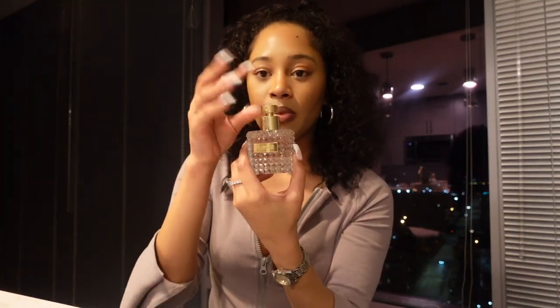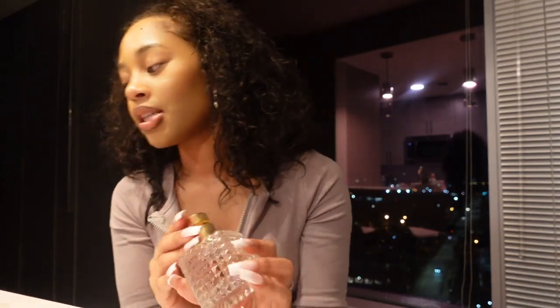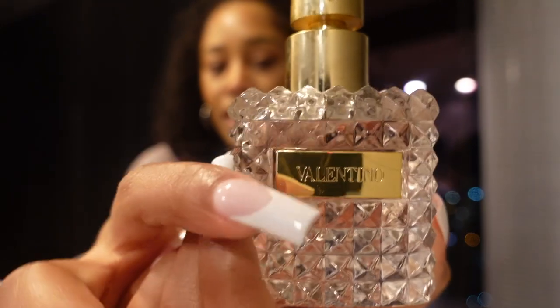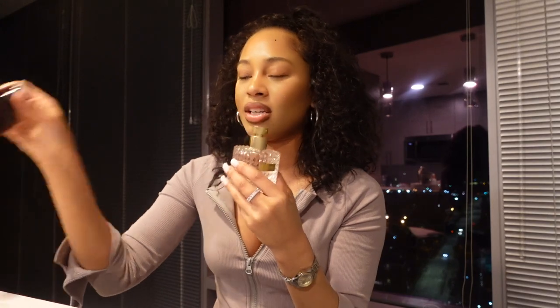I lost the little black cap for this one — I think I threw it away. This is the Valentino. As you can see I probably have about one spray left; I haven't really used it much. This smells good — it reminds me of the YSL; they smell kind of similar to me. It also kind of smells like the Satin Mood.